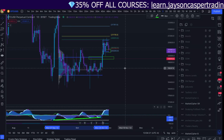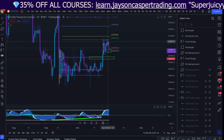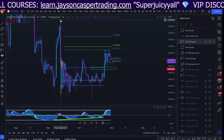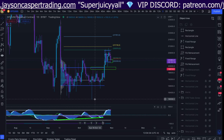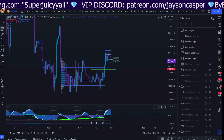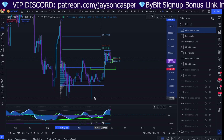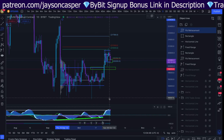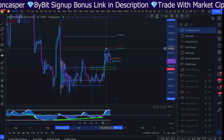We have come up to a very key area of resistance — the golden pocket — from the high that we put in on September 13th, right here at around $22,800, give or take, to the low. So what we're going to do to get that level is pull a Fibonacci retracement tool from the high on September 13th to the low that we put in on October 13th — exactly one month — and we can see that we have come up to this level.